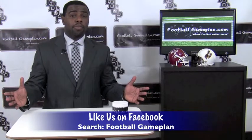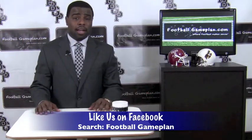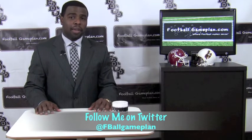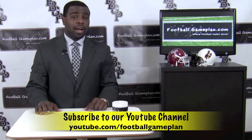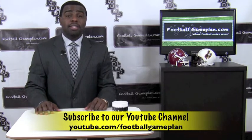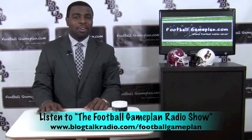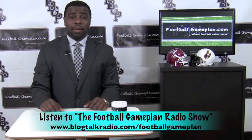For more college football previews, visit footballgameplan.com/collegefootball, or visit our YouTube channel at youtube.com/footballgameplan. Follow me on Twitter at FBallGamePlan, and listen to the Football Game Plan radio show, which airs Saturdays at 11 a.m. Eastern Time at blocktalkradio.com/footballgameplan.